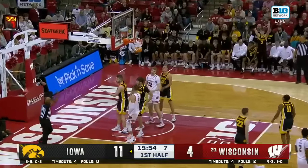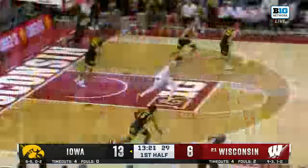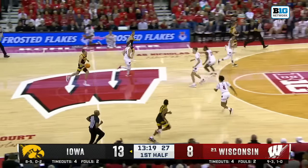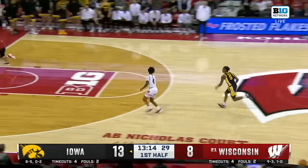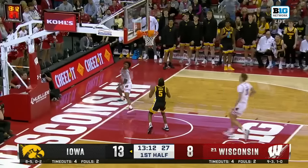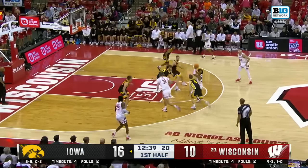Wall digging in, fouled and one. Boy, Wisconsin needed that to go. That's a shot he usually makes. And a good look, everything but the bottom, and now Kamari McGee with a turnover. And McGee with a layup — 16-7 on Friday against NIU.